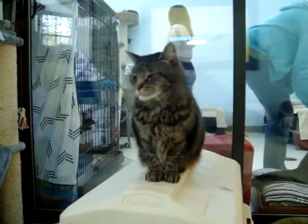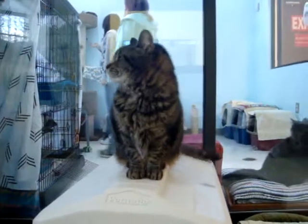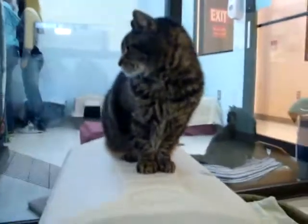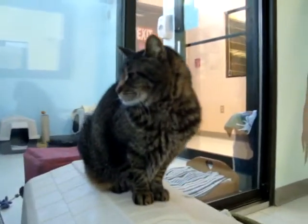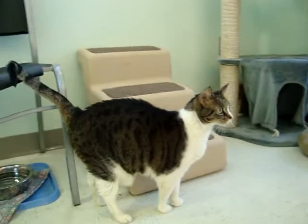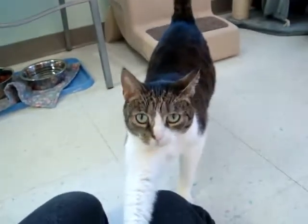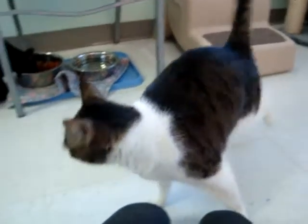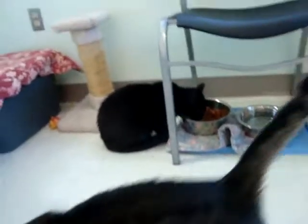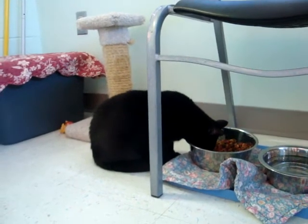This is one of our residents in cat room 2. Her name is Shamrock. She's a domestic short-haired brown tiger cat, just relaxing. Here's a kitty named Moonshine. He's a domestic short-haired brown tabby and white. And then Abydos is relaxing, having a bite to eat.